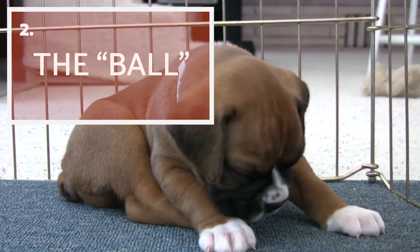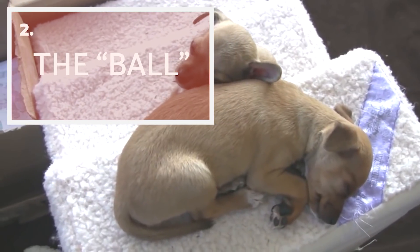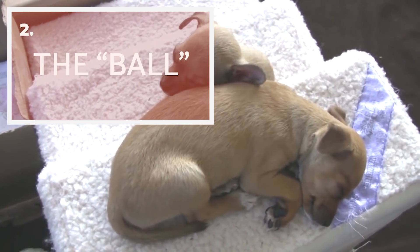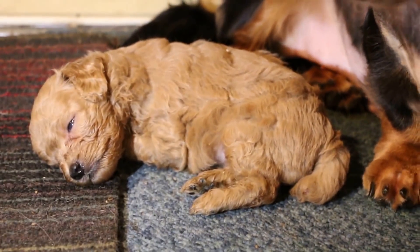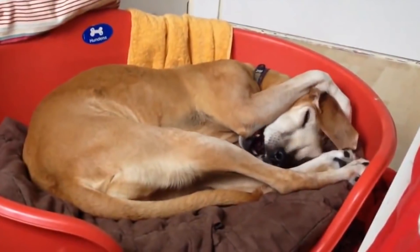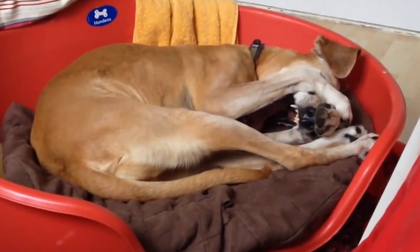The Ball! Any animal lover will find this position super cute. We can see the dog curled up and sometimes they even surround themselves with their tail. It is especially frequent in puppies,